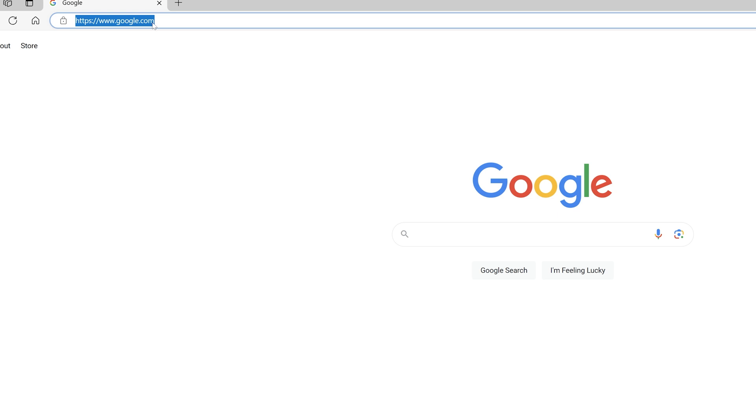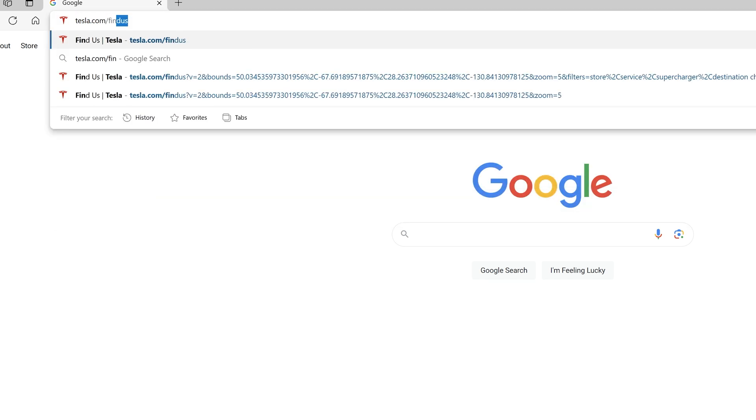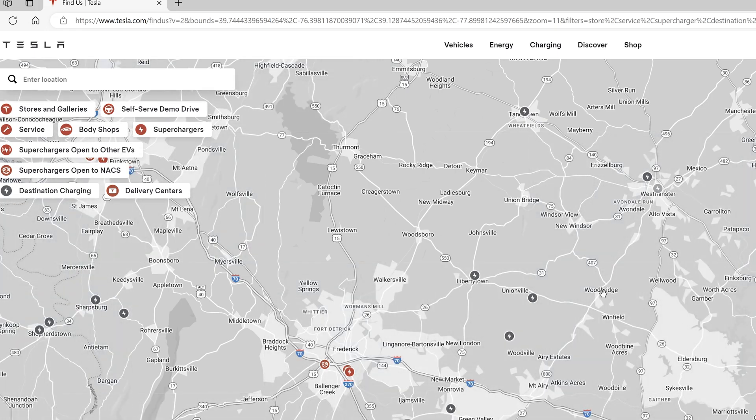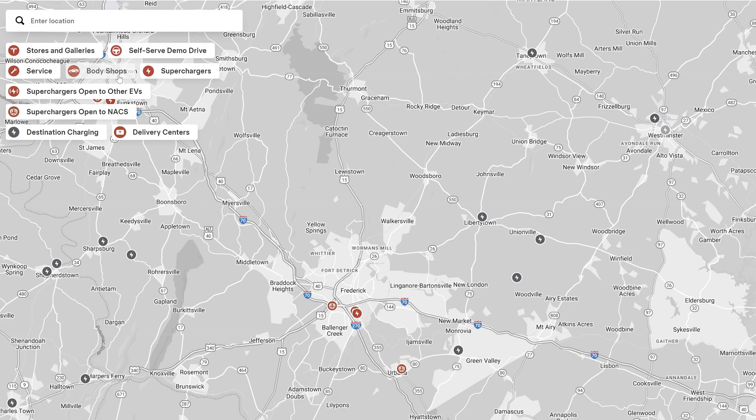The link will be in the video description with all the options pre-selected for you. I'm going to type this in anyway in case you don't have access to the description. We're going to go to tesla.com/find-us. This will bring up the Tesla map with our location, and by default it will have everything selected. We're going to deselect everything except for these two: superchargers open to NACs, and superchargers open to other EVs.